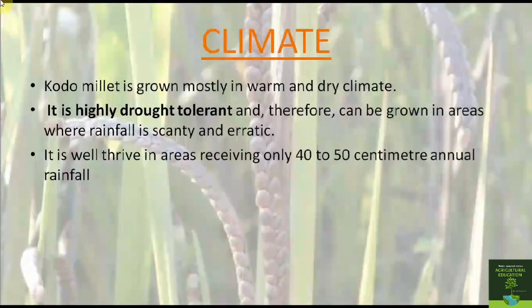Now let us have a look at the climate. Kodo millet is grown mostly in a warm and dry climate. It is highly drought tolerant and can therefore be grown in areas where rainfall is scanty. It can thrive well in areas which receive only 40 to 50 cm of annual rainfall.